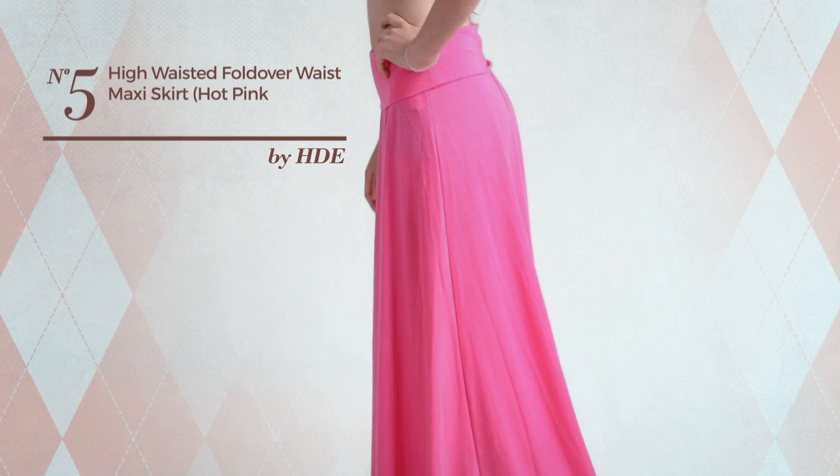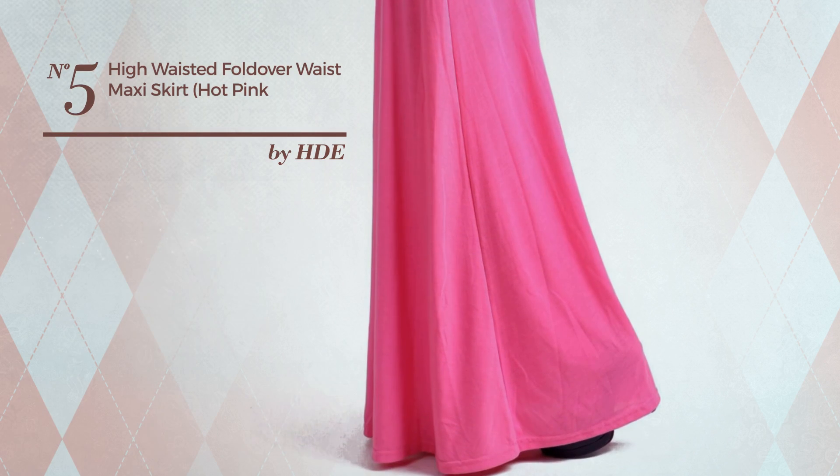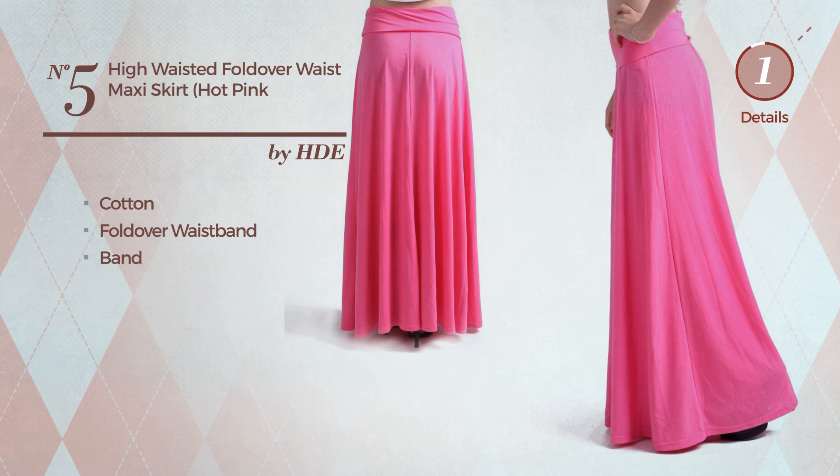Number 5. An All Any Occasion Maxi Length A-Line Skirt featuring a versatile look, produced with comfortable cotton. This skirt includes a fold over waistband and band. Available in 7 more colors.